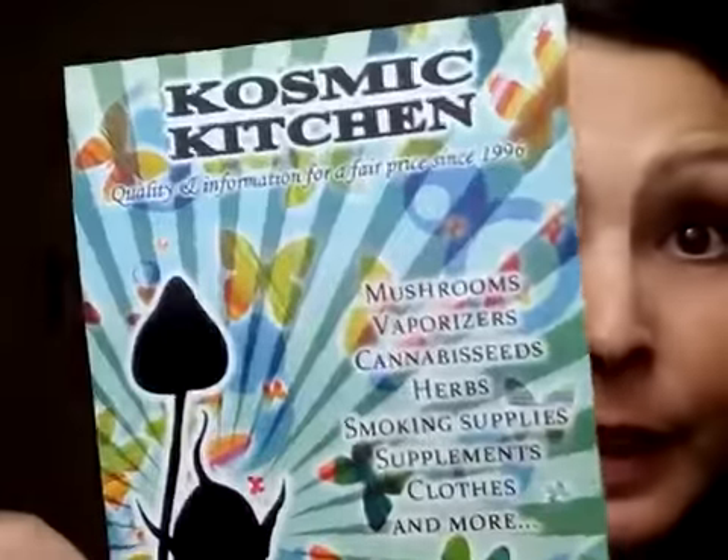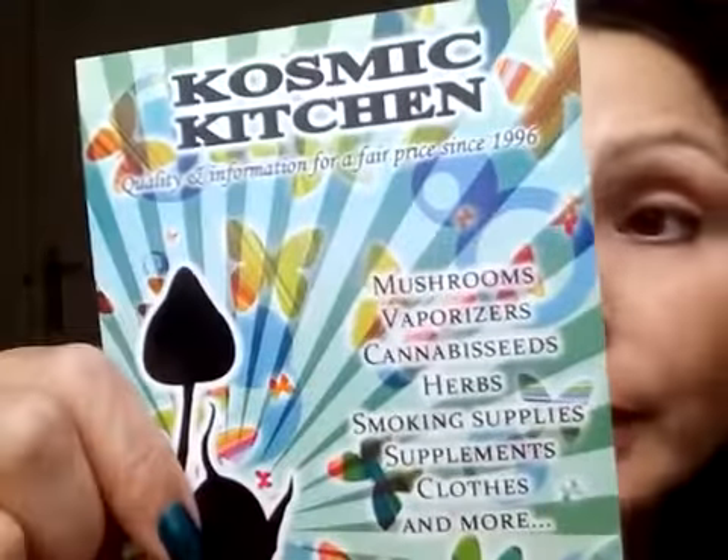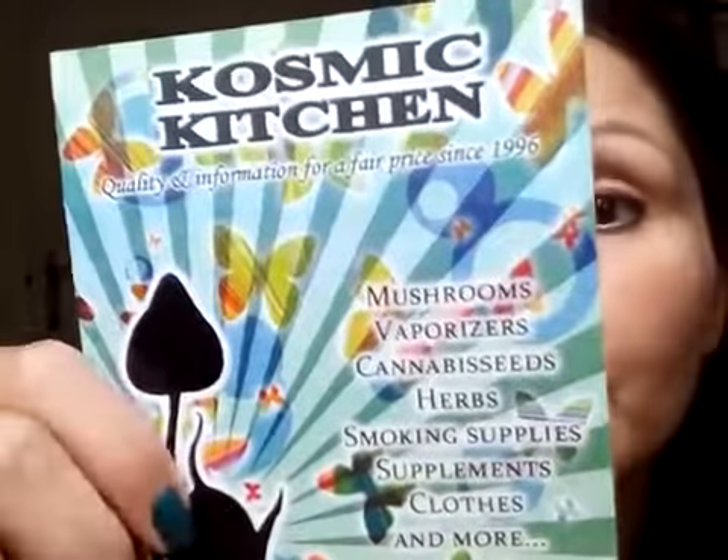I'm back, sorry, got distracted. It's my birthday! I got a beautiful present for my birthday from Cosmic Kitchen. They have mushrooms,